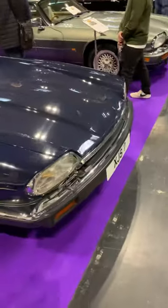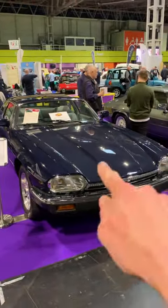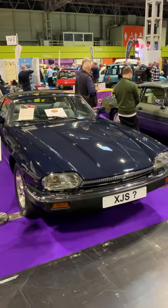So this never actually went to market — they trialled it, but the price and the lack of real improvement over a standard XJS for luxury means it never happened. This is the only one, and like every XJS, it's gorgeous.